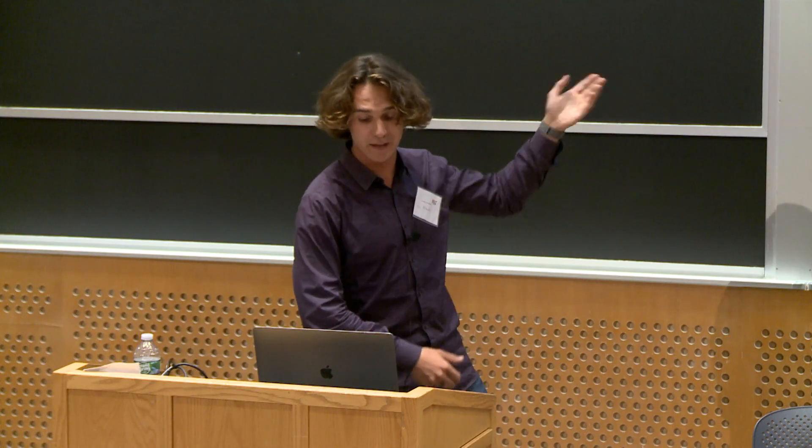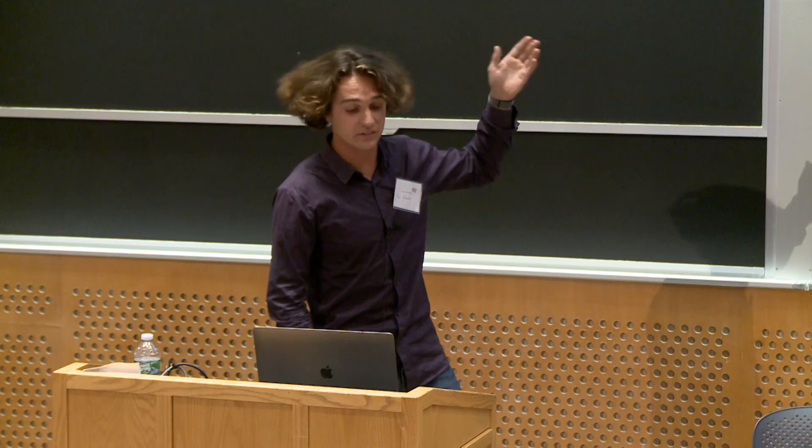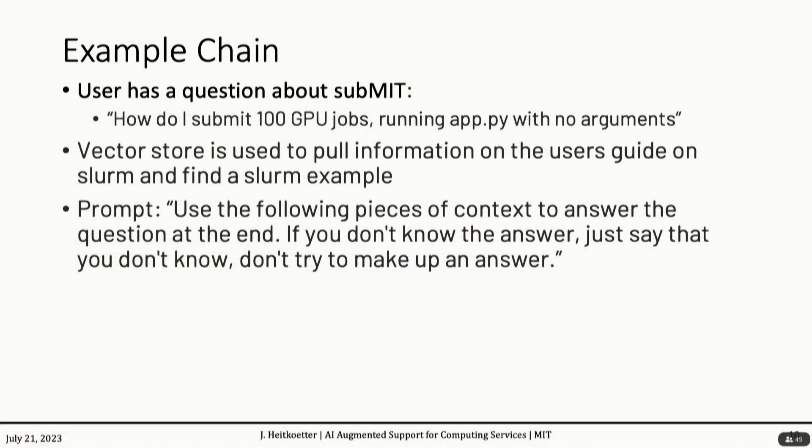Here's a basic example chain. I could ask something like, I want to submit 100 GPU jobs. We look through the vector store and find a page in the user's guide that talks about Slurm and submitting batch jobs — Slurm is a program that submits batch jobs and would do something like this. There's also an example. Then you give it a prompt, and you actually get very good answers out of it.